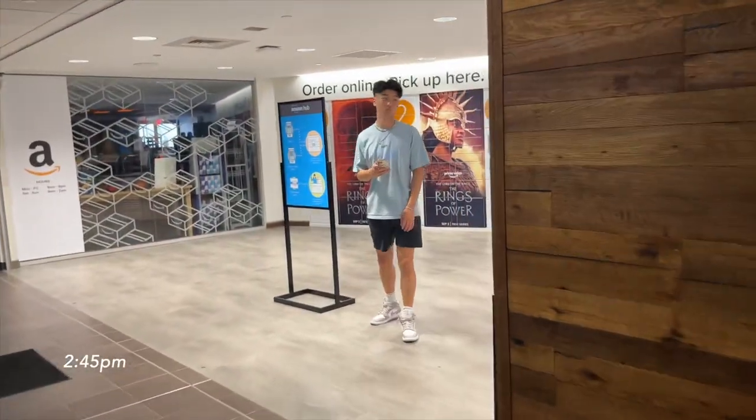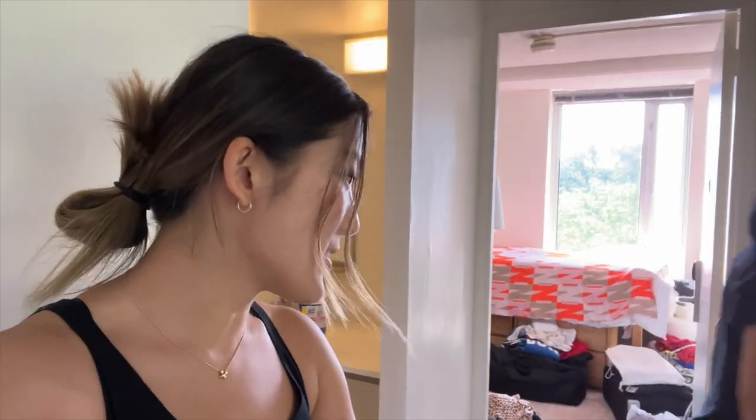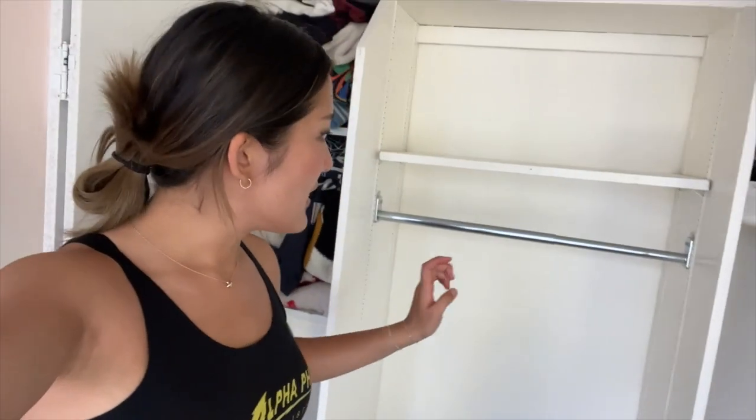We're getting stuff up from Amazon. We have all of our stuff. Atticus and I got our Amazon stuff. Nat's room has been getting situated — it looks pretty good.